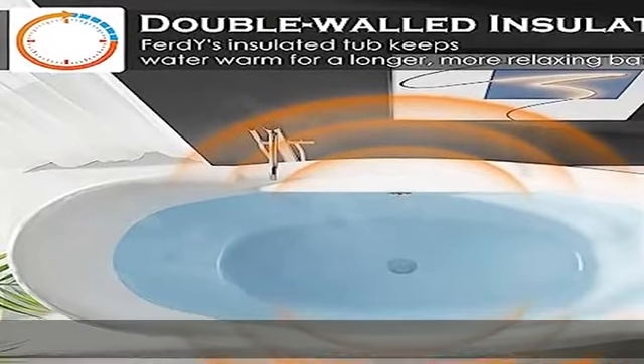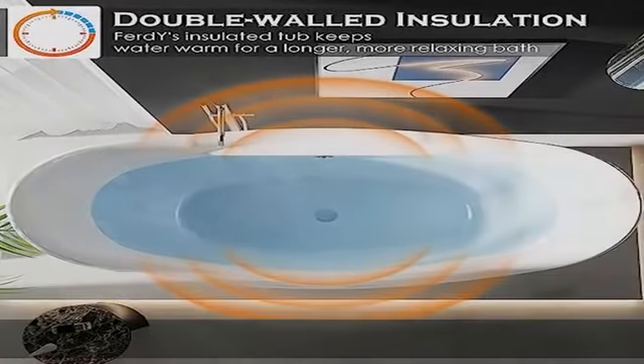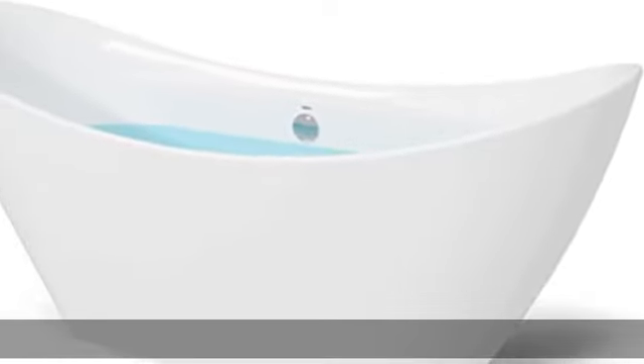Classic slotted overflow allows for deep soaking. Top class material: 100% glossy white acrylic reinforced with fiberglass for long-lasting durability.